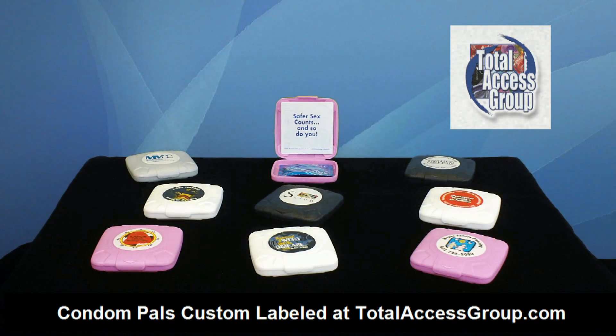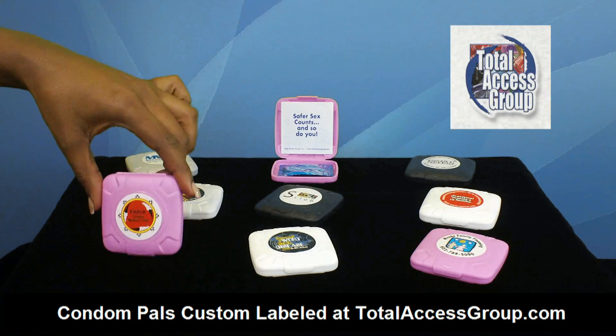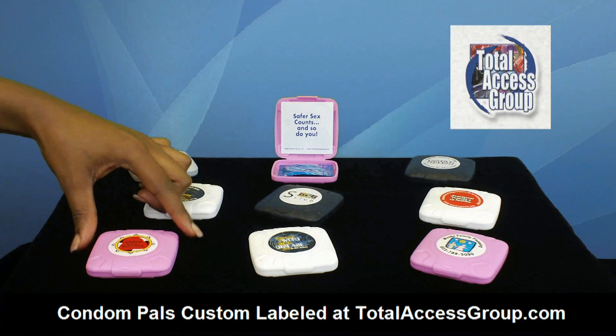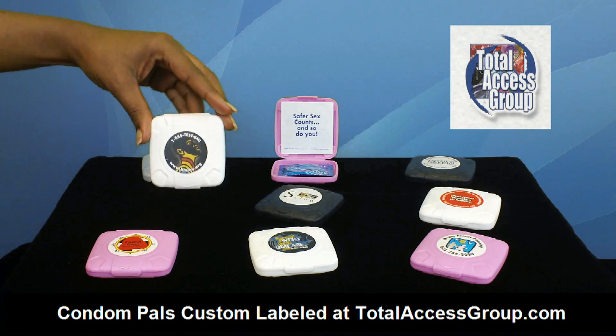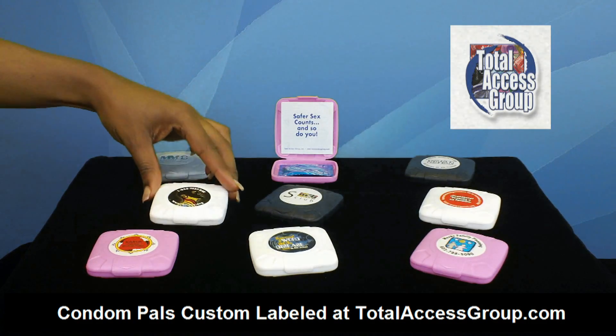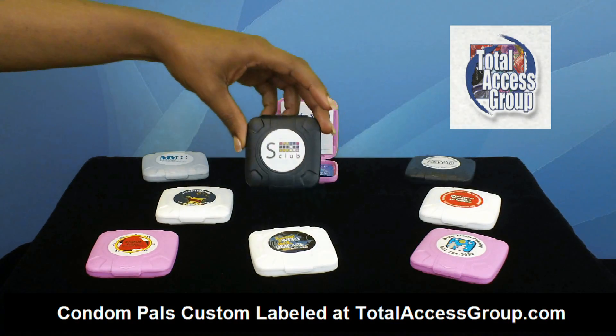Let's take a look at the colors. We have honeysuckle pink, pearl silver, bright white, and midnight black.